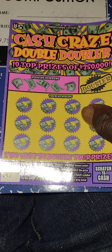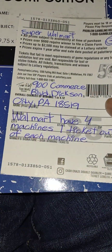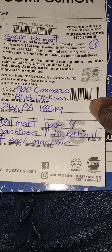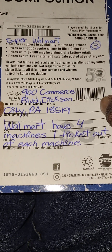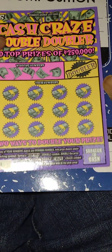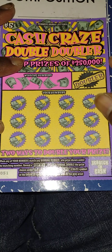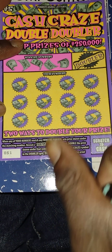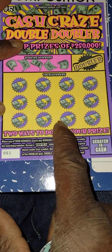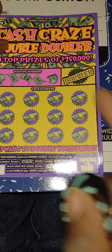Next ticket up is Cash Craze Double Doubler — that's where it was purchased, out of the Super Walmart. They have four machines, one ticket out of each machine. Match the number to win; get a double symbol and double the prize. Get a crazy symbol and get a single pair with double the prize in the play area.